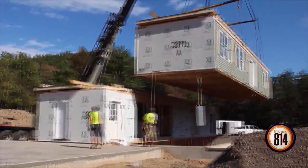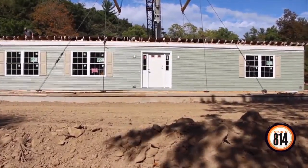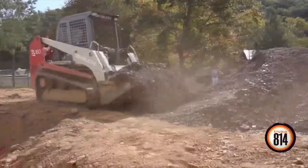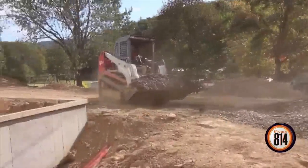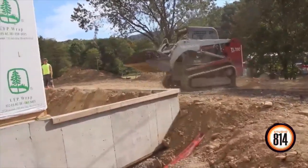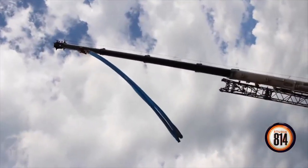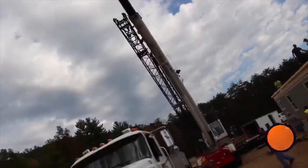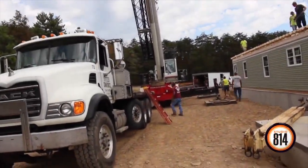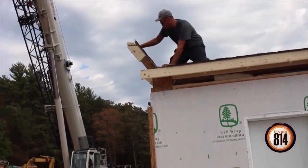Tell us about it, Doug. You kind of take the lead on these modular home projects. Yeah, we do. It's a one-day set, under roof — very fast process. What are some of the benefits of having a modular home? Built in an environment-friendly area, everything stays dry, it comes out to the site and is erected under roof in one day. Makes it pretty nice.